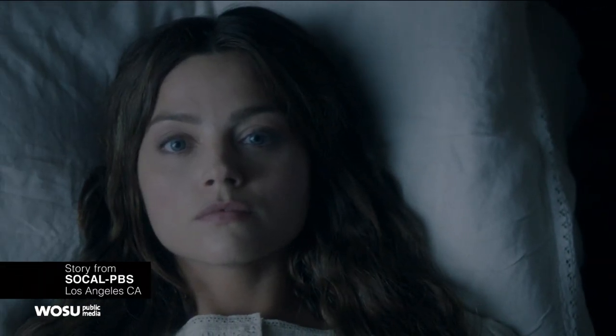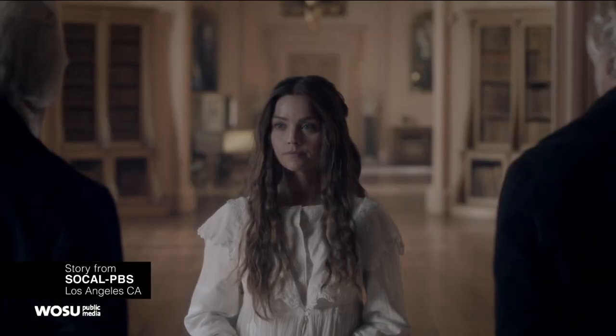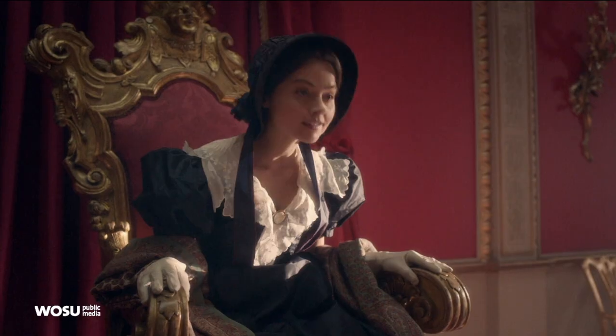This next segment is for all you Victoria fans out there. Season two of the hit Masterpiece series begins this weekend right here on PBS. Creator and writer Daisy Goodwin tells us how she was able to turn her years of research into the life and reign of Queen Victoria into a highly anticipated TV series.